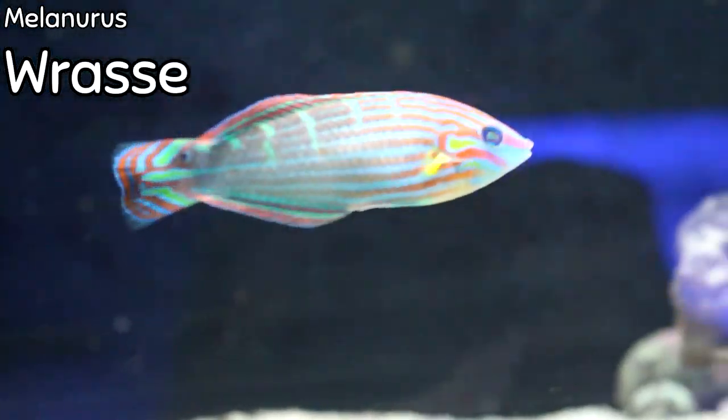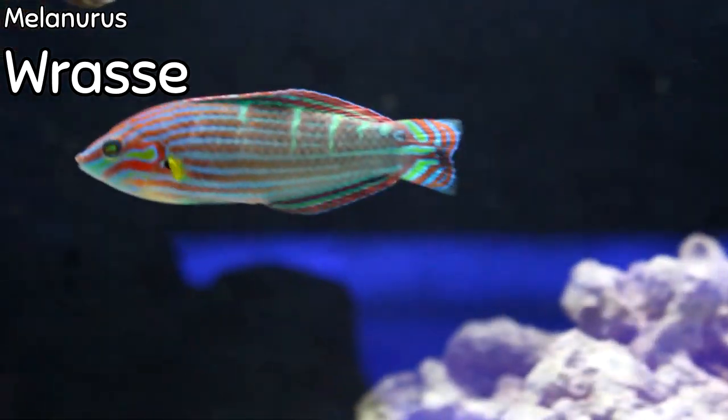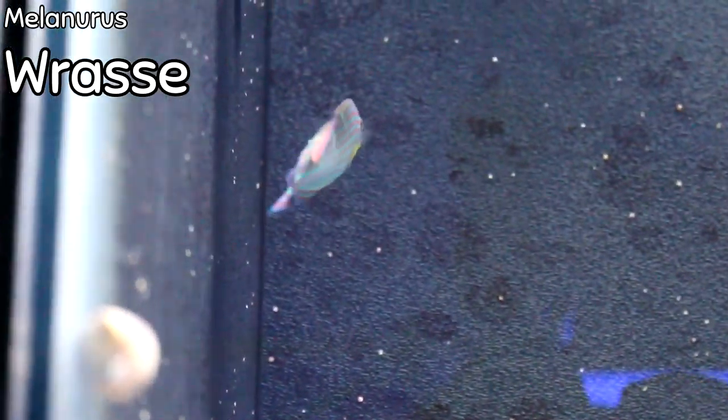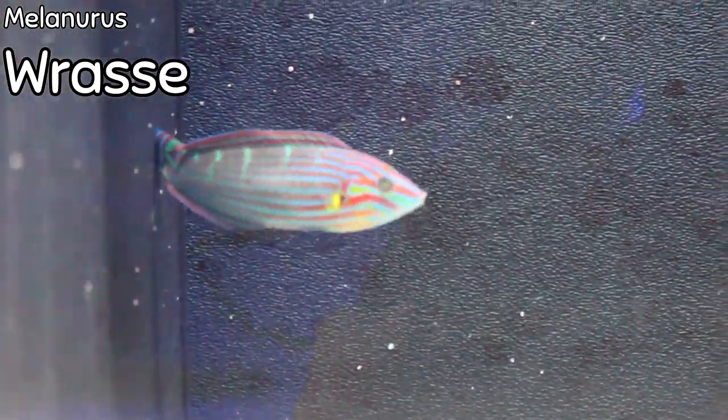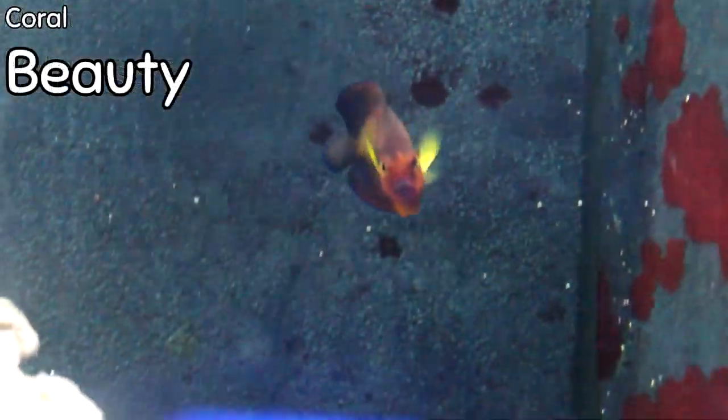You're going to have two different people showing you saltwater fish this week. I'm going to cover the order that came in yesterday, which is fairly small, but I want to highlight a couple of fish. The much larger order coming in later this week will be covered by Reagan. First up: the young melanurus wrasse that just came in. Still, in my opinion, the biggest bang for the buck — so many colors, so adaptable, long-lived, very hardy in the aquarium, and just one of my favorite wrasses. Also, a beautiful coral beauty came in this week.